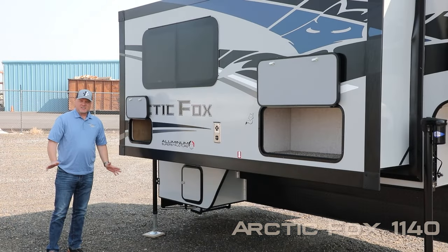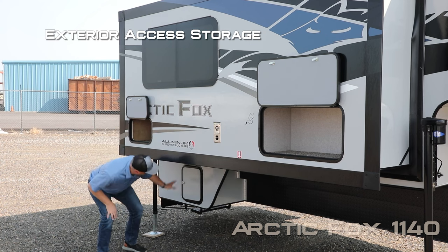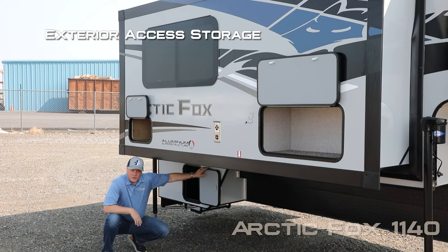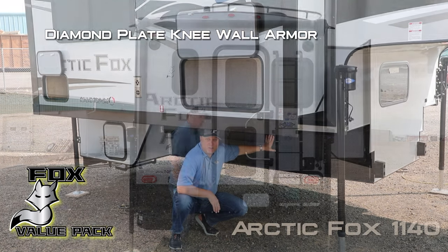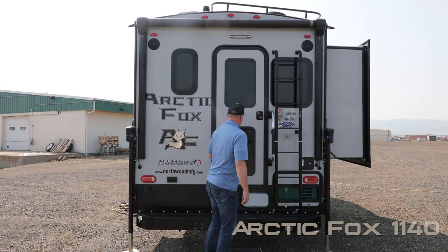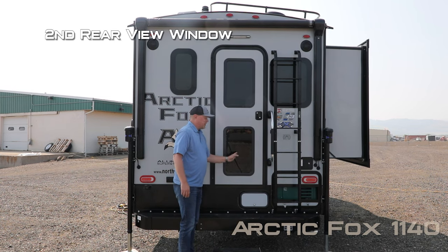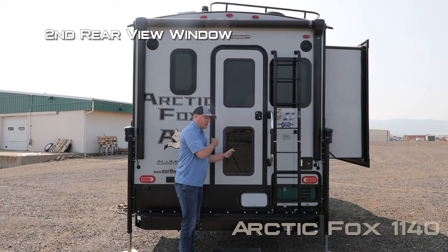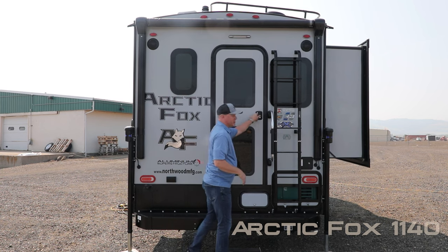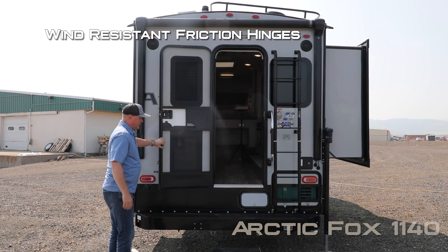Here on the passenger side you're going to find not one or two but three access points for exterior storage, and diamond plate knee wall armor. Here at the entry door you're going to find an extra large grab bar handle. You'll also see that the entry door features a secondary window that lines up directly with the other pass-through window for ease of backing up. The entry door also features a friction hinge which renders your entry door wind resistant.